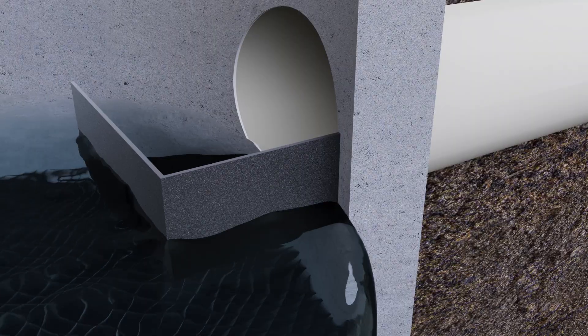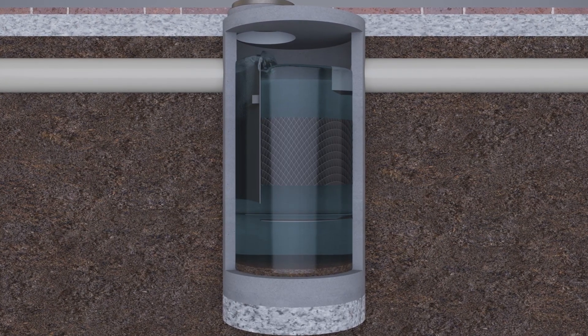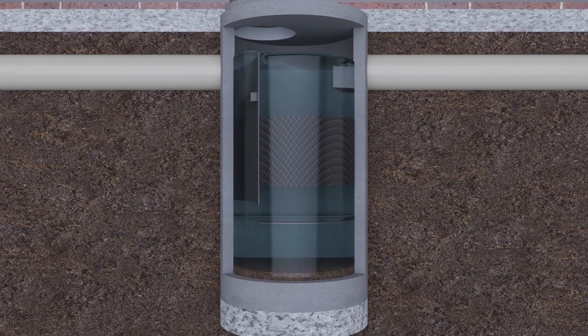The treated water is then directed around an outlet diverter before being discharged from the device. Storm Settler can accommodate a variety of applications and configurations, such as online and offline use.